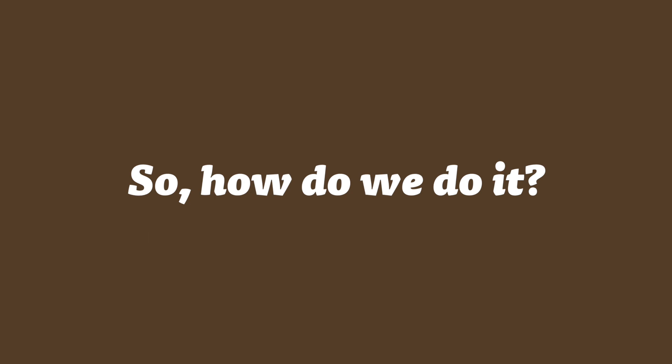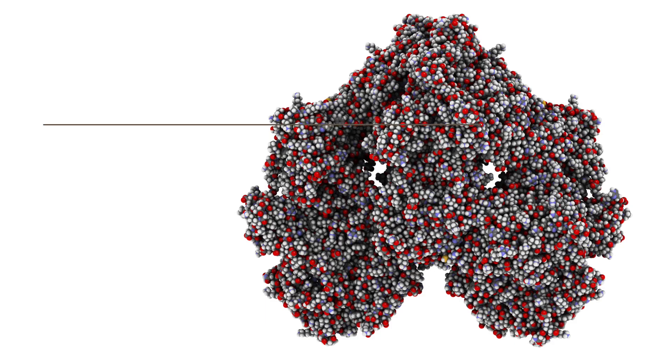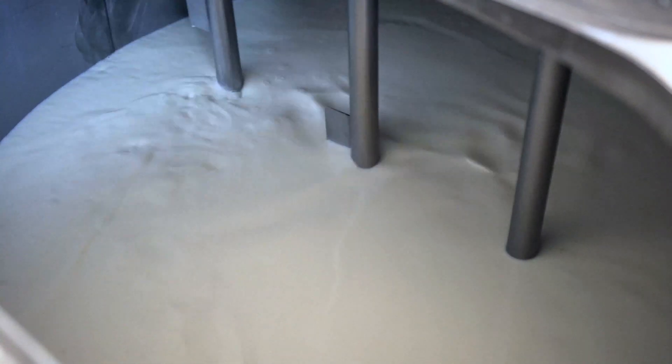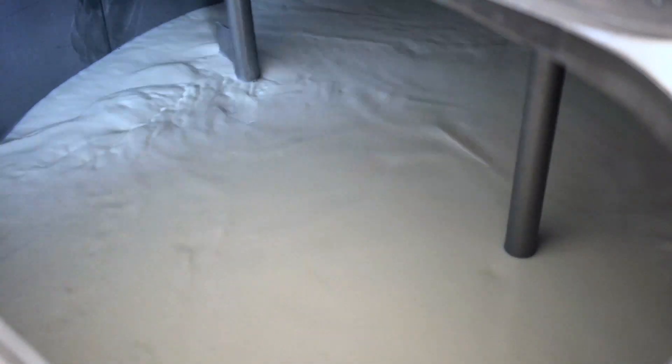Organic Valley lactose-free milk begins as our premium, organic-certified, pasture-raised milk. Then we introduce a plant-derived lactase enzyme. It's slowly mixed for 24 hours, giving the complex sugars enough time to break down into simple sugars.